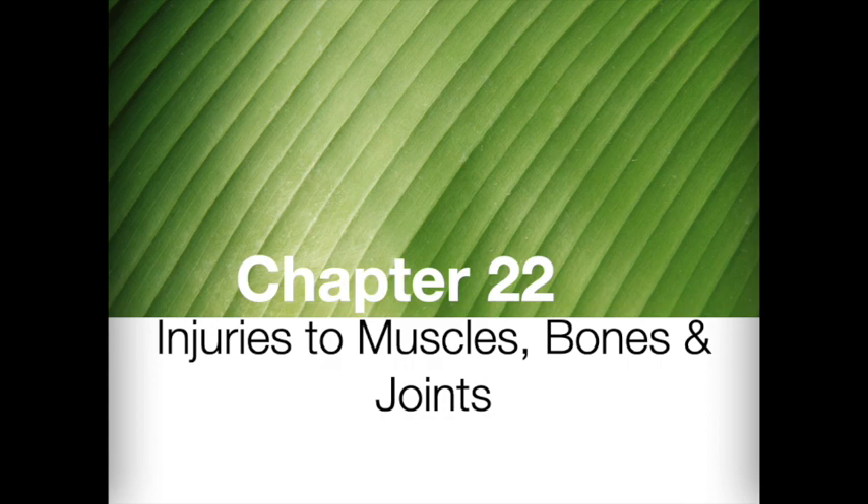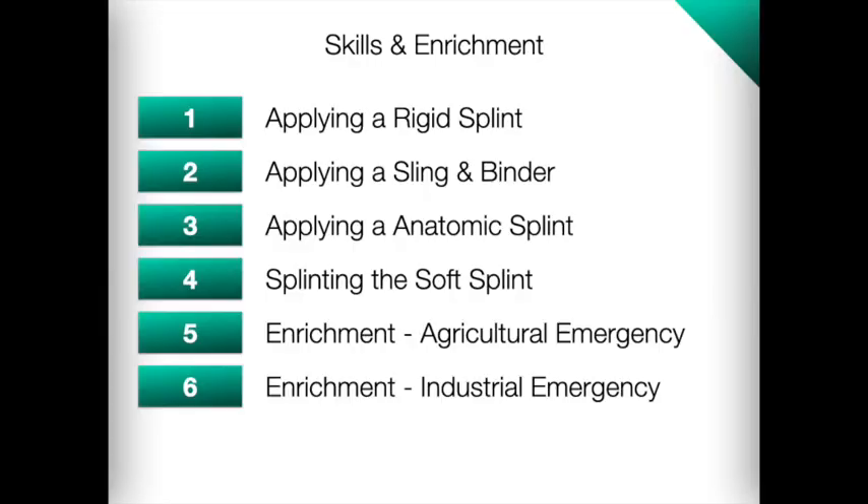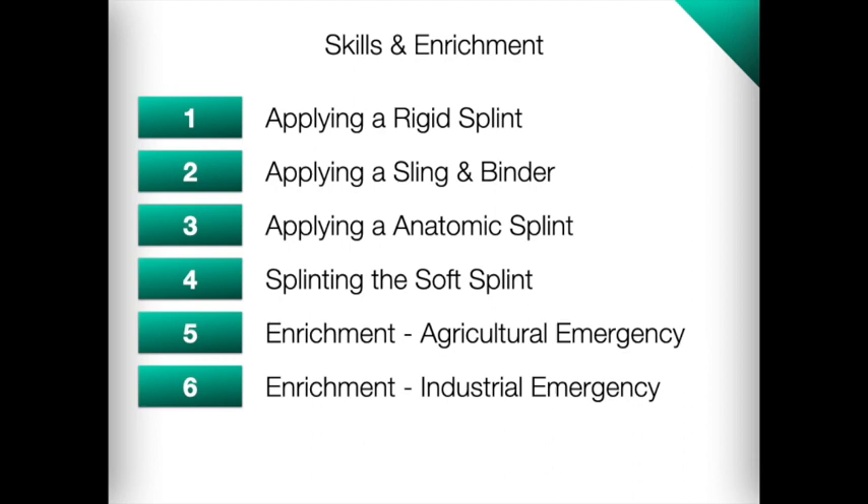That wraps up Chapter 22, Injuries to Muscles, Bones, and Joints. This chapter also includes four additional skills: applying a rigid splint, applying a sling and binder, applying an anatomic splint, and splinting with a soft splint. For enrichment, there's handling of an agricultural emergency and handling of an industrial emergency — be sure to check those out. As always, if you have any questions, drop a comment or send a message. Thank you for spending your time to learn about injuries to the muscles, bones, and joints. Be good people and do good things, and we'll see you next time.